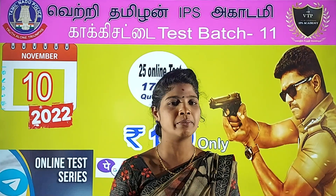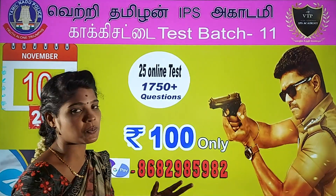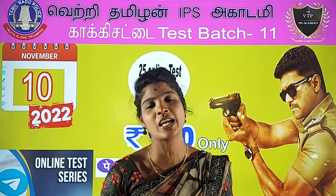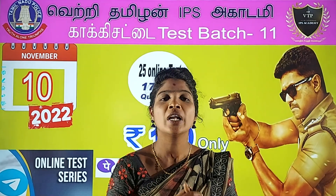Hi guys! Welcome to VetriThemina IPS Academy. In this video, we will tell you about Test Batch Part 11. We already have Test Batch Part 10. What is new about Test Batch Part 11? We have to talk about the exam.